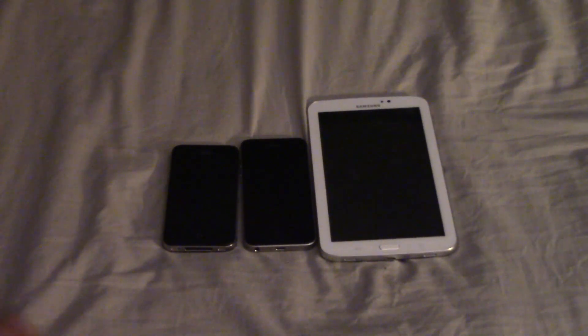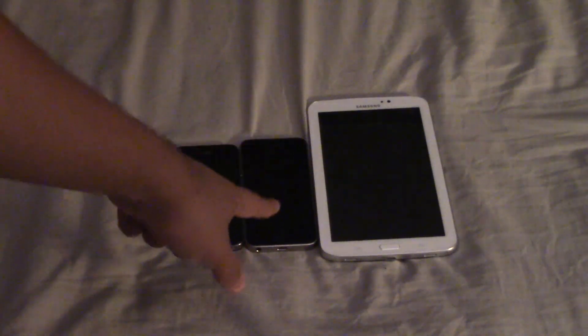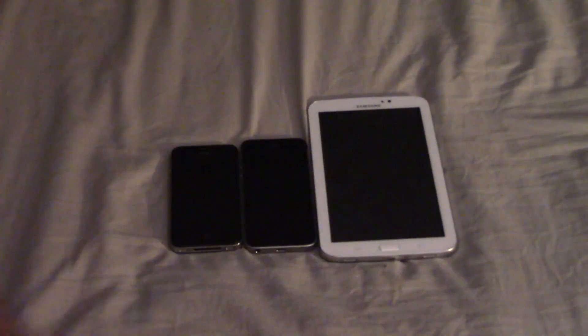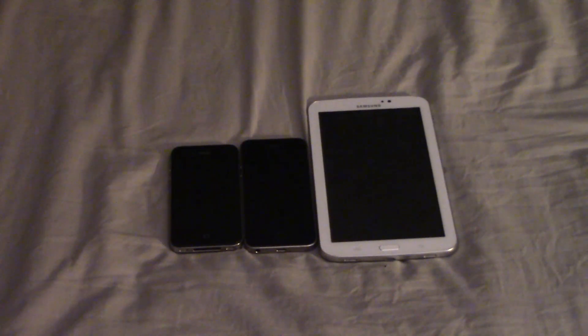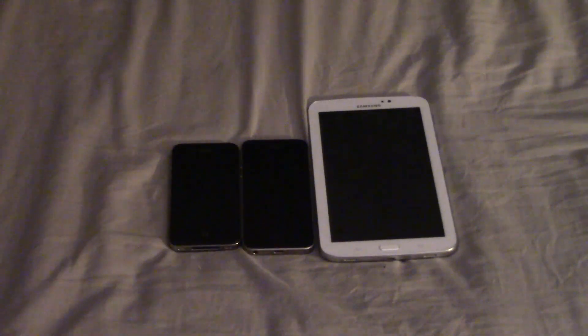What do we have here? We have another iPhone 4S, this time in black, a 2016 iPhone SE, and a Samsung Galaxy Tab 3. I bought all these about two weeks ago. These two items were delivered last week, and this one was barely delivered today because the seller was away, which delayed shipping a bit.